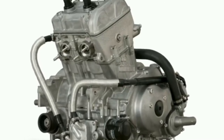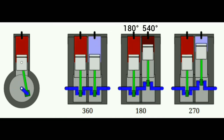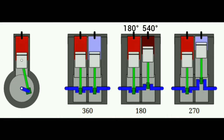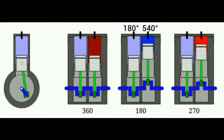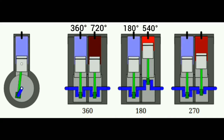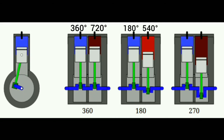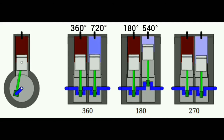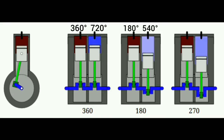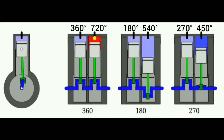It also gives the engine that V-twin fun exhaust character, which has been the trademark of V-twin engines. In a 180 degree angled parallel twin engine, the first piston moves at 180 degrees and the second at 540 degrees — both pistons are stationary or moving at the same point. In a 360 degree crank angled parallel twin, both pistons move up and down at the same time and angle, making it behave almost like a big single cylinder engine.